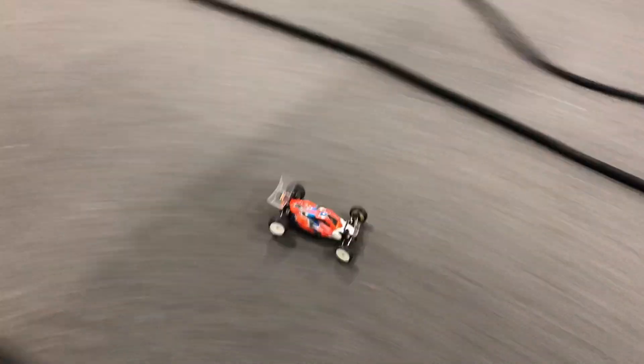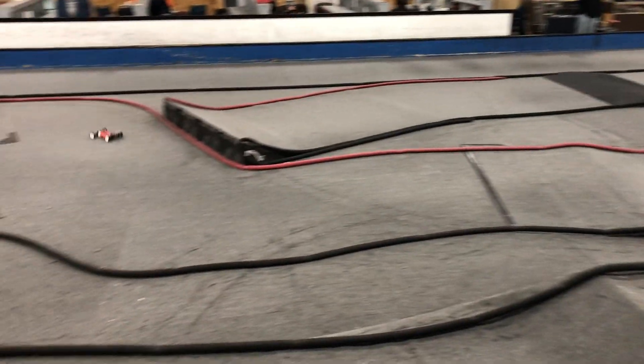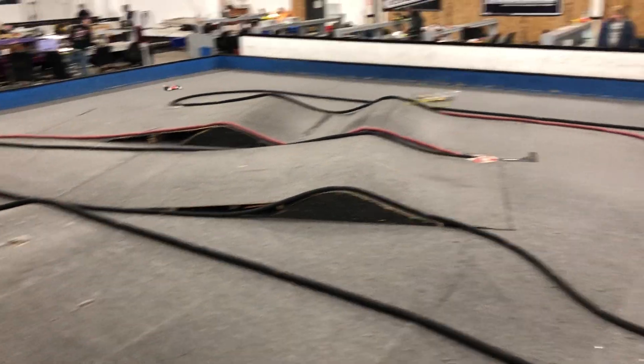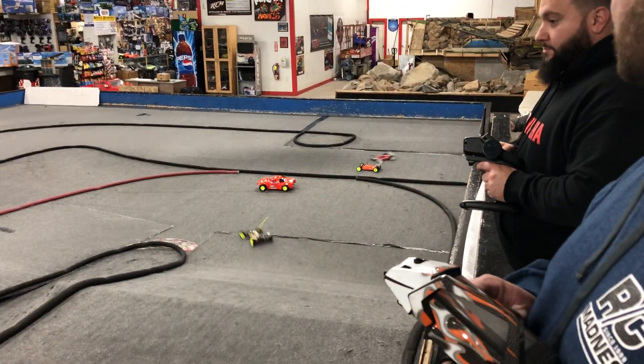Back with B running the new car, throwing some laps down. Still got some tuning to do — goes really well. Open practice before Friday night racing.